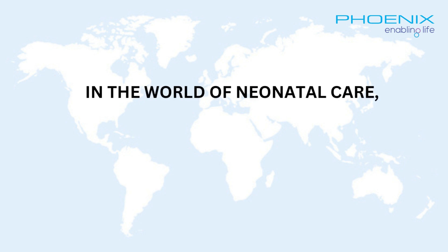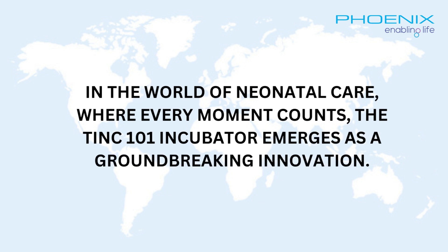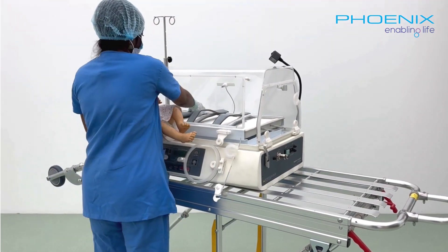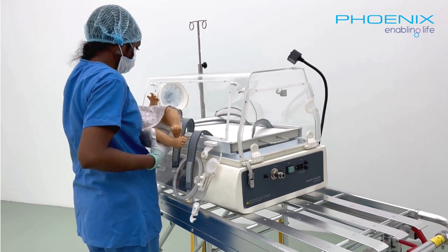In the world of neonatal care, where every moment counts, the TINC-101 incubator emerges as a groundbreaking innovation. Designed to address the critical needs of premature and fragile infants, this incubator combines innovation and expertise to ensure the best possible start in life.